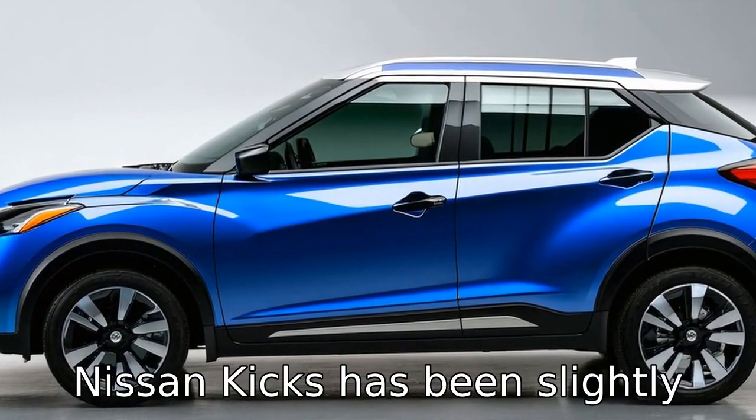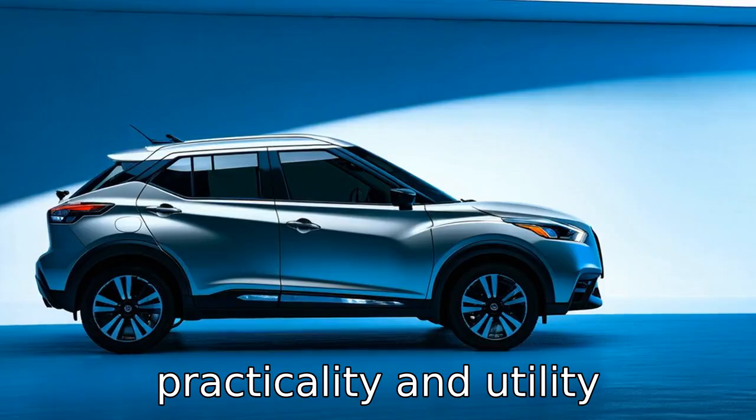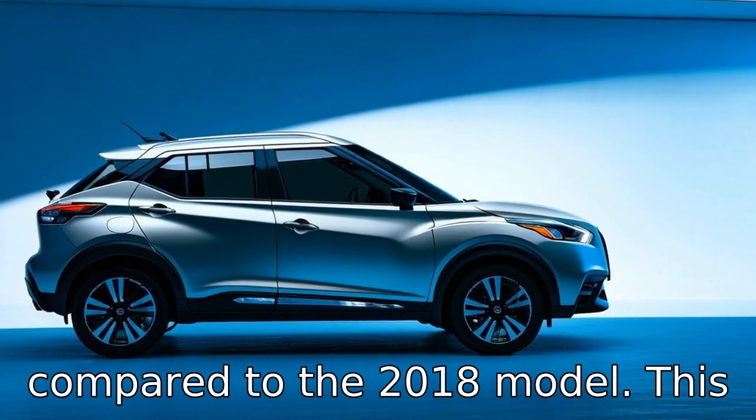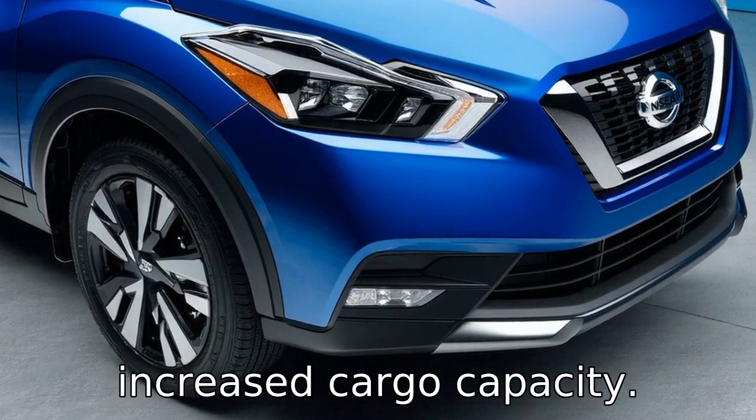The cargo space in the 2023 Nissan Kicks has been slightly reconfigured to offer better practicality and utility compared to the 2018 model. This includes more versatile storage solutions and a marginally increased cargo capacity.